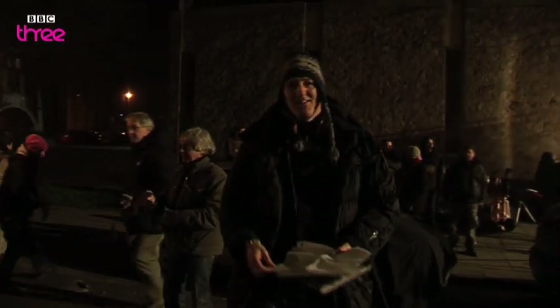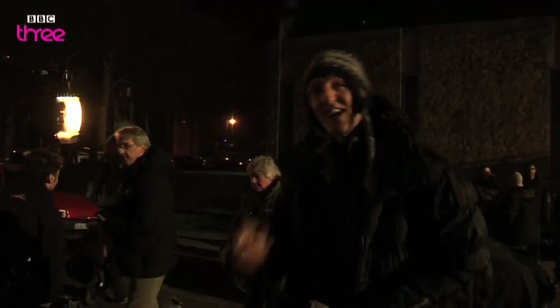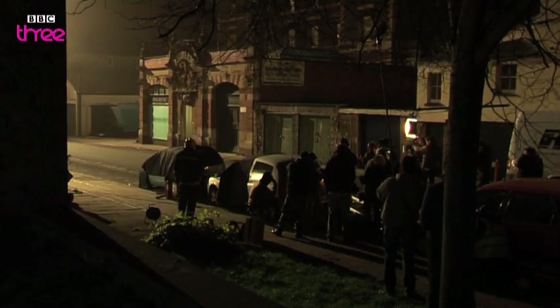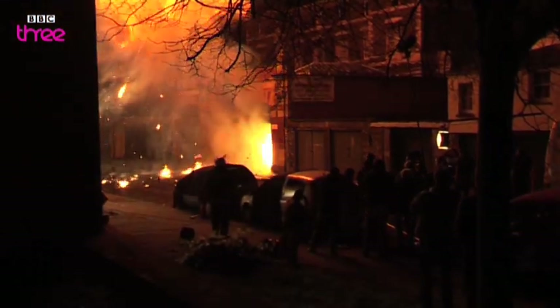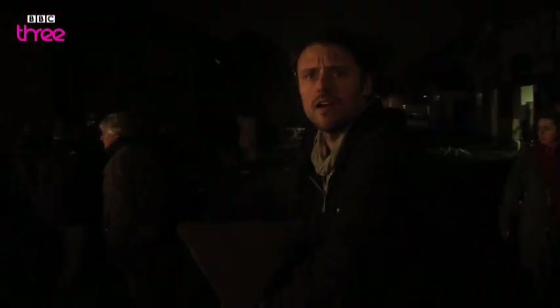Absolutely brilliant! Do you like that? Very happy with that. Nice big fireball, debris firing across the road, and the fire went exactly how I wanted it to. Nice bright orange flame with the debris. Very, very happy.